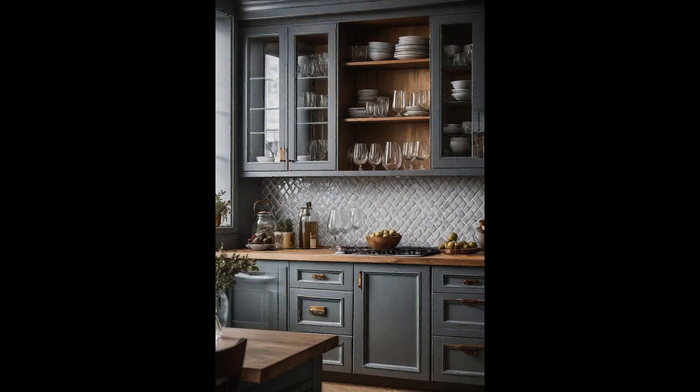Integrating glass-front cabinets into your kitchen design not only elevates its aesthetic charm, but also offers a splendid stage to showcase your fine china. This transparent feature transforms ordinary kitchen storage into a visual feast, turning everyday dishes into decor elements that reflect your personal style. What truly sets glass-front cabinets apart is their ability to blend functionality with elegance — by allowing homeowners to display their cherished collections, these cabinets serve as a reminder of special memories or heirlooms. Plus, they encourage organization and clutter-free living.